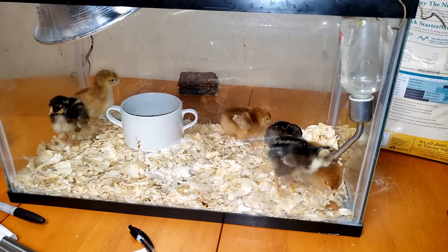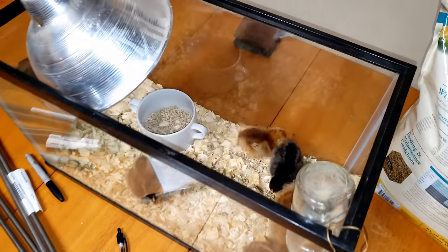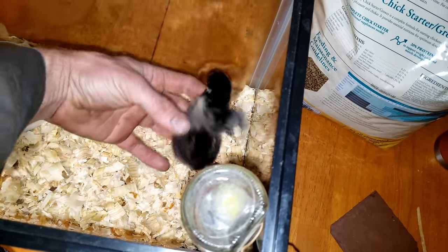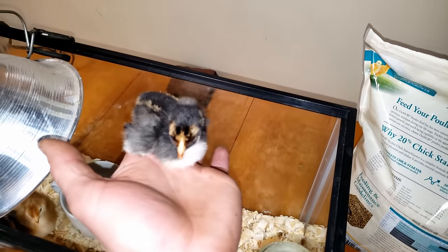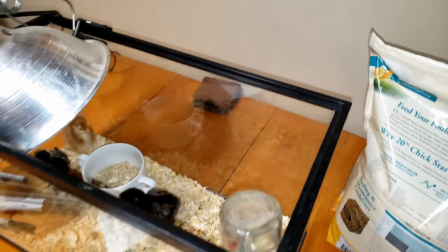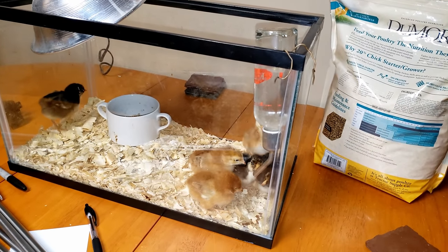Just got some new ladies - our laying hens are getting a little slow. It's amazing how quick they learn to drink water out of there. There's a couple Rhode Island Reds and three of these gold-laced - I forget what breed - but they all seem real healthy. So cute.